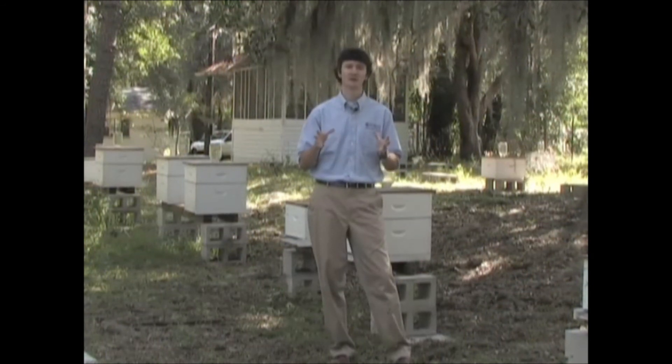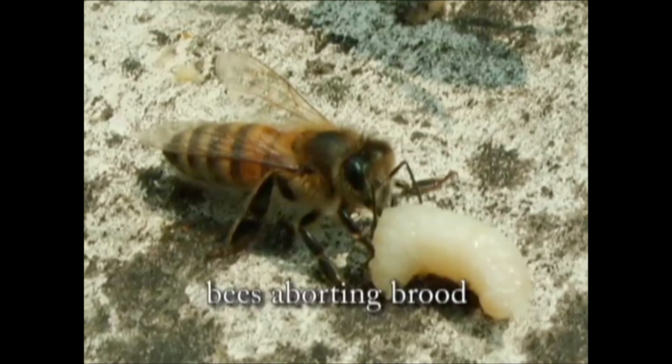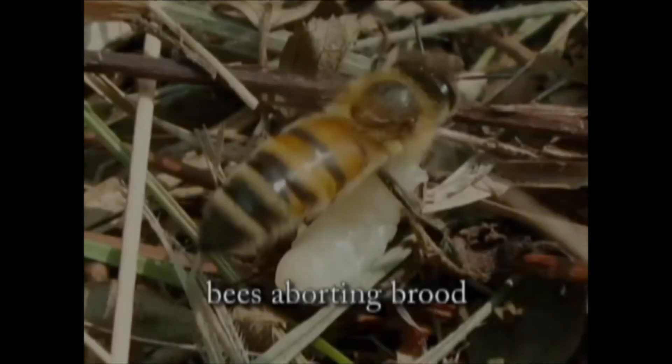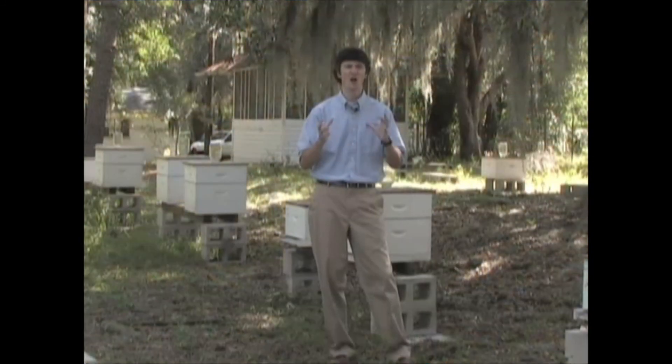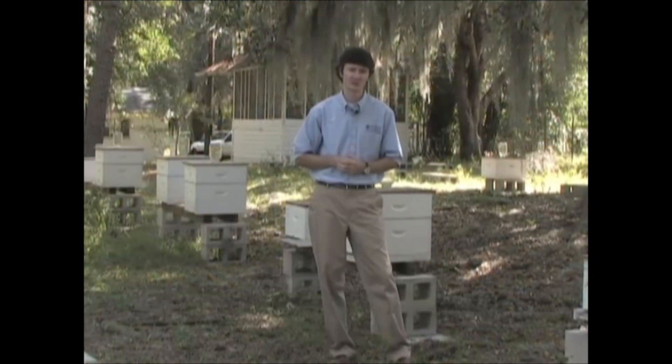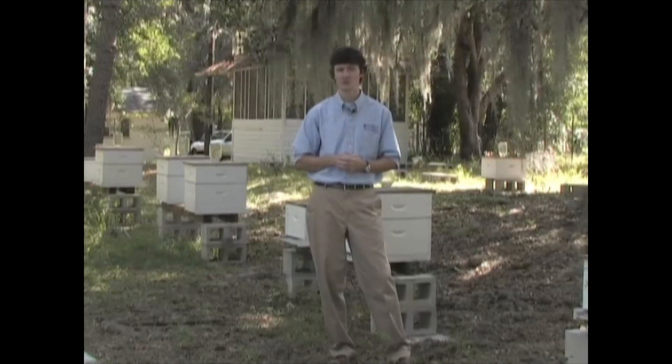You may also notice beetle presence when bees begin aborting lots of brood. This is usually a sign that beetles are ovipositing in the brood and bees are removing that brood to get the beetle eggs and larvae out. All of this usually causes honey to ferment, and the honey will bleed out of the combs and can even bleed out of the joints of colonies.